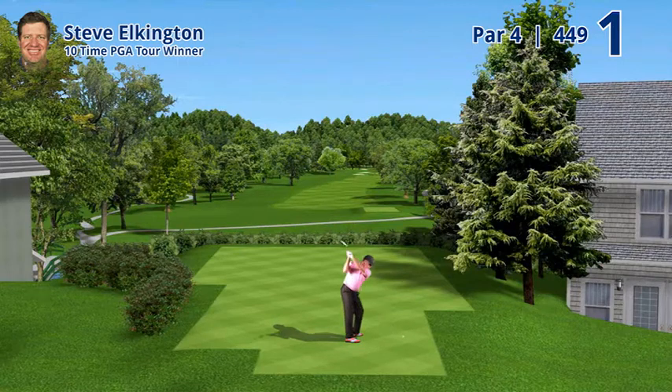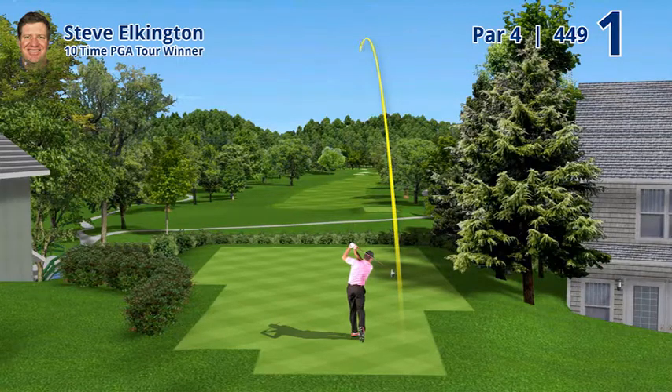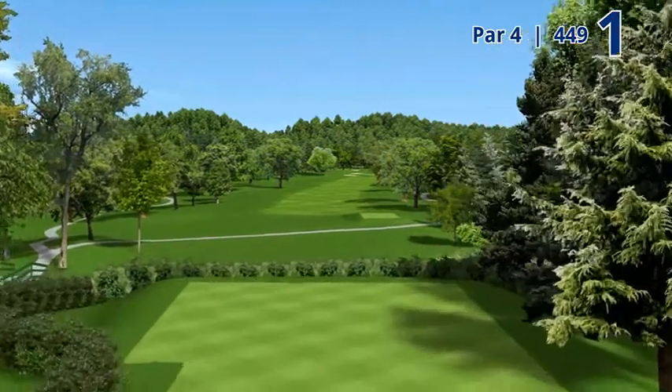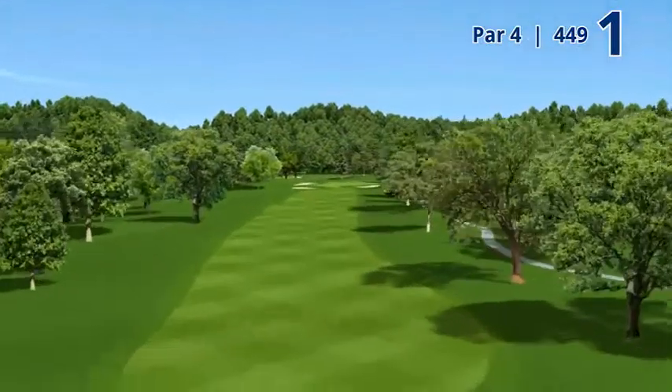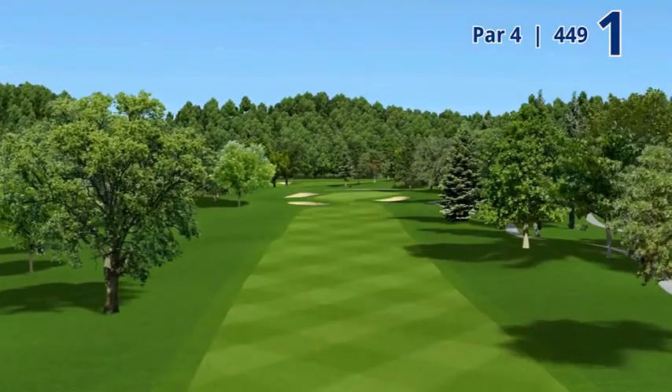Hole number one, 449-yard par four, named 'First.' This hole is up on top of a hill and you hit your tee shot — it's one of the most beautiful tee shots down a hill. The hotel is up on the hill and you hit the ball down into the valley where pretty much the rest of the golf course is.